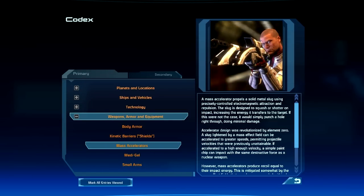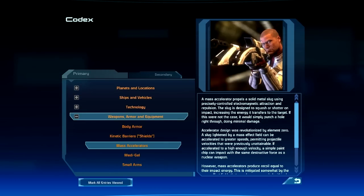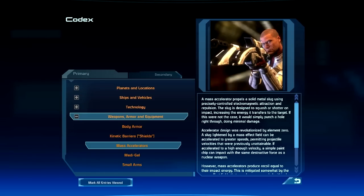A mass accelerator propels a solid metal slug using precisely controlled electromagnetic attraction and repulsion. The slug is designed to squash or shatter on impact, increasing the energy it transfers to the target. If this were not the case, it would simply punch a hole right through, doing minimal damage.